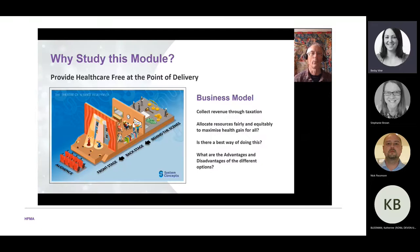The question is: is there a best way to do this, and if not, what are the advantages and disadvantages of different systems? Think of it like a theatre — the taxpayer and patients want healthcare delivered free at the point of delivery. How do you organise the front office — the healthcare providers — and how do you work with integrated care systems, primary care networks, commissioners, and local authorities?